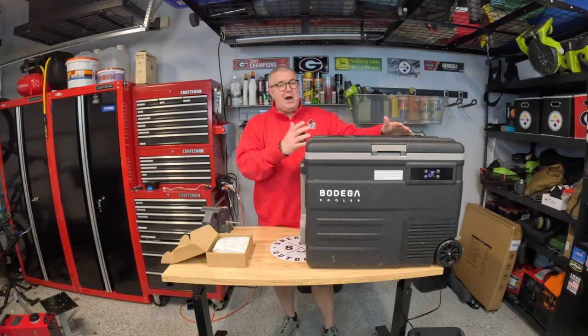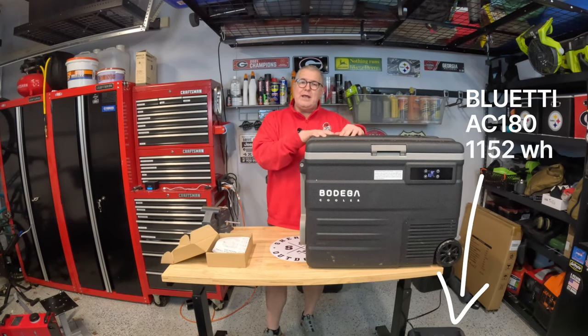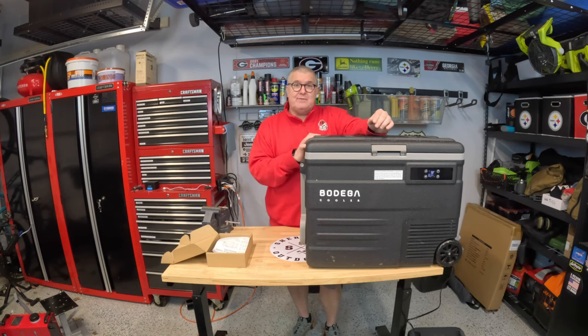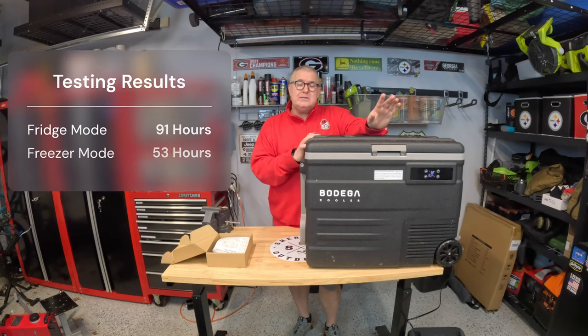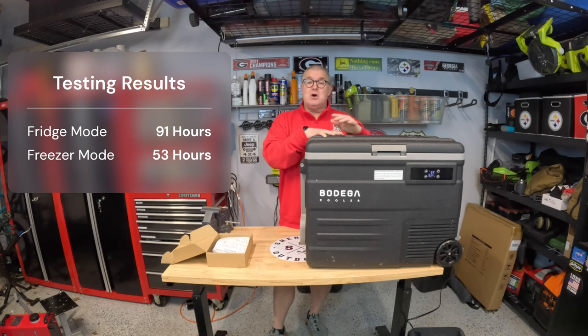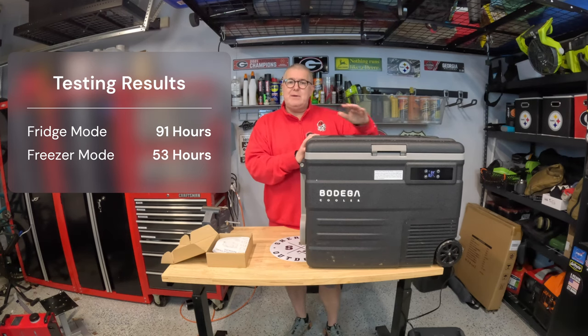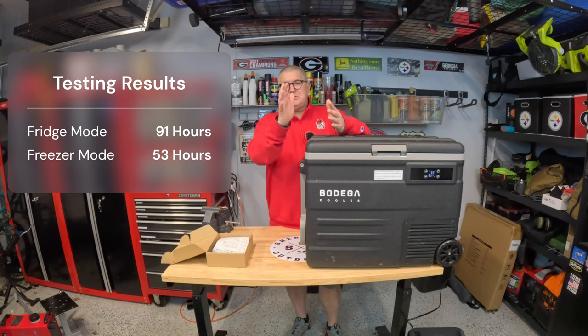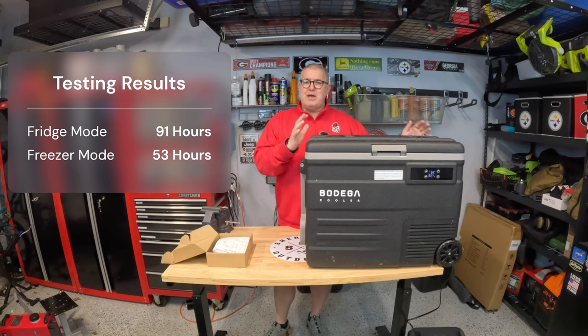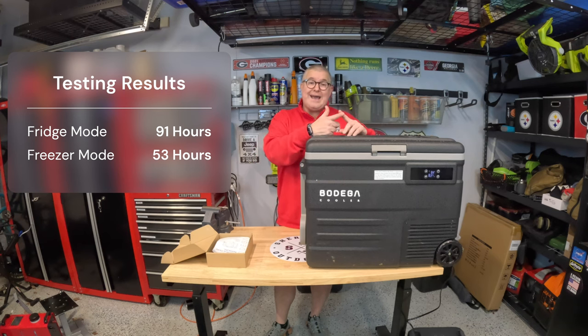I ran some efficiency tests using my Bluetti AC180, which has 1,152 watt-hours of power. Running in fridge mode at 33 degrees, fully loaded with drinks, it went 91 hours without any recharge — pretty impressive, especially since I'll be driving and can recharge along the way. This is a single-zone unit, meaning it can be a fridge or a freezer. My last one had dual-zone but I never used both zones in the field, so single-zone is fine for me.